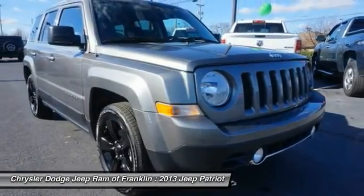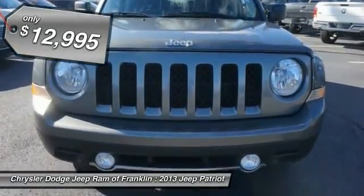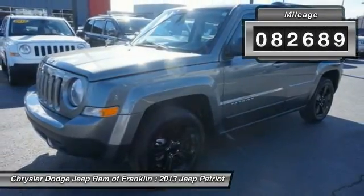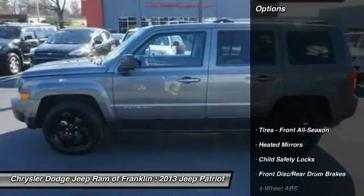The Patriot has plenty of room inside for any size family and is priced below $15,000. This vehicle has less than 85,000 miles. Here are some of this vehicle's great options.